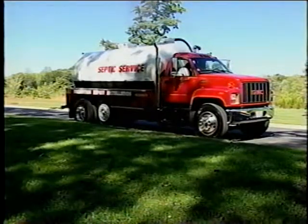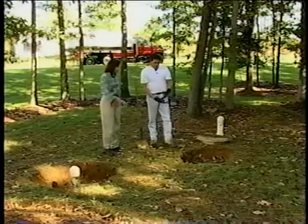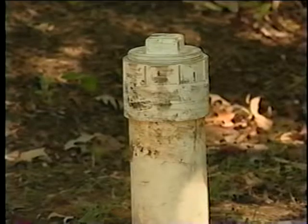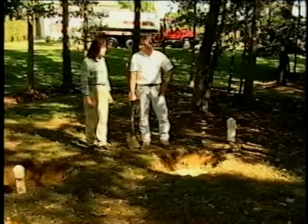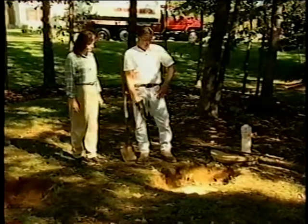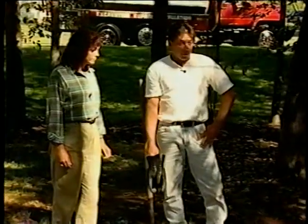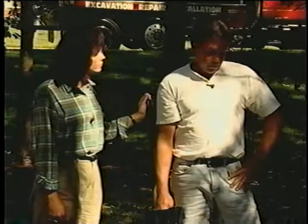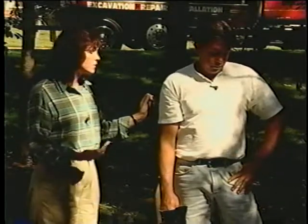I have him on a maintenance contract to come inspect my system on a regular basis. I see you have my tank exposed. If someone didn't know where their tank was, how would they find it? You've got locator caps located on top of the lids of the tank — one in the front, one in the back. Or you can contact your builder or the Anne Arundel Health Department; they'll have it on record. When inspecting a tank, we check the water level, the scum layer, and make sure there's no ponding in your yard. We recommend pumping any time between three to four years, depending on the usage of your system and how many people you have in your house — obviously the more people, the more usage. So it's very important to have your system inspected on a regular basis.